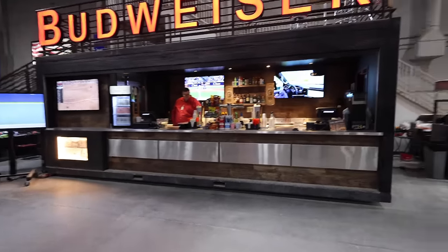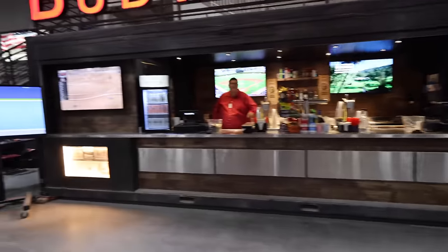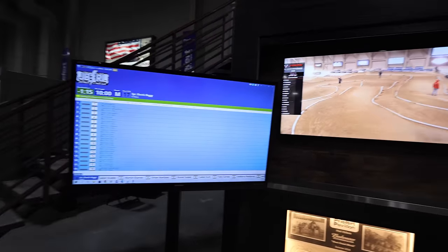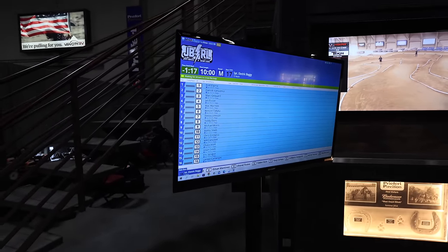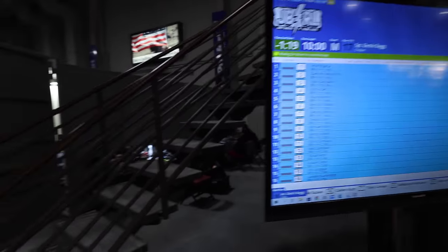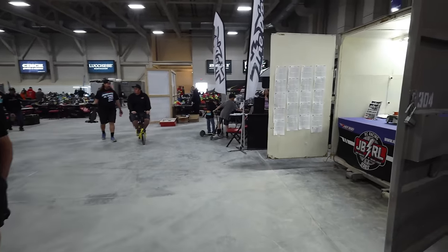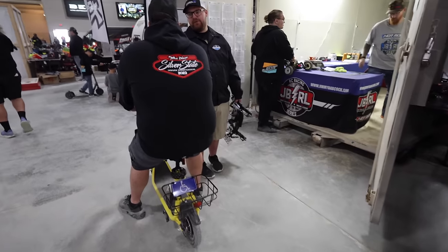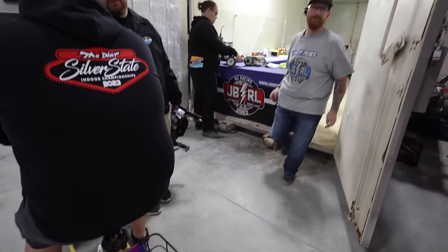They got the big screens here just in case you need to see what race we're on — they're on race 17 right now. I was race one and I missed my race, but I'll tell you guys about that. I met a subscriber — had to stop and talk to them.